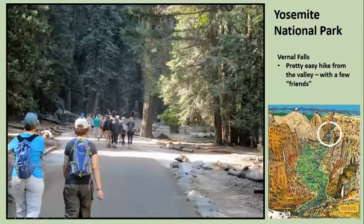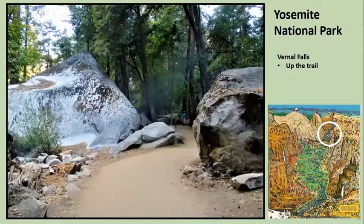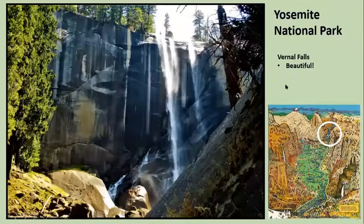Vernal Falls was a pretty easy hike. We started out with a group of friends — I think we took a shuttle bus that runs through the valley up to a parking lot and hiked from there. We went up there in August, so it was sort of the end of the season. Pretty trail, pretty hike up. There's Vernal Falls and you can get a little closer. That was a beautiful hike — didn't take long, maybe a couple of hours.